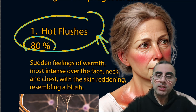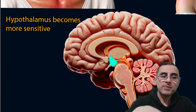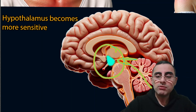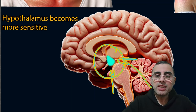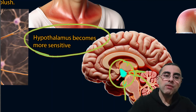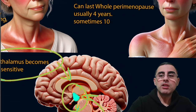Hot flashes happen because of the hypothalamus. Estrogens affect the hypothalamus, and low levels of estrogens cause hypersensitivity of the hypothalamus regarding temperature regulation. When a trigger occurs, the hypothalamus accidentally and mistakenly tries to cool down the body — that is why we have hot flashes. It is essentially a hypothalamus error caused by low estrogen levels.